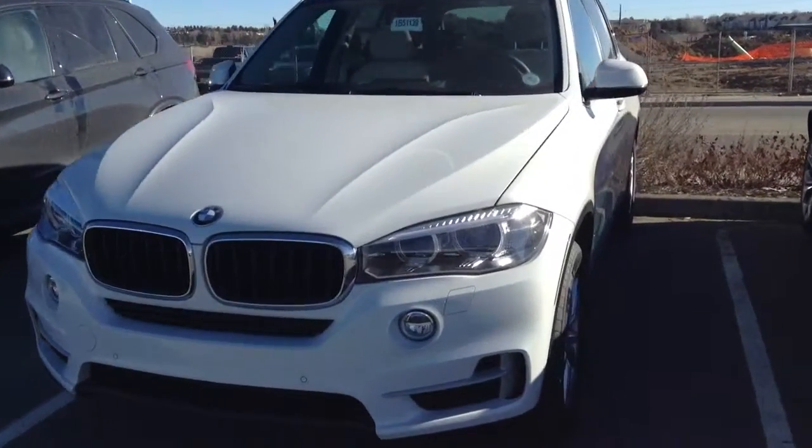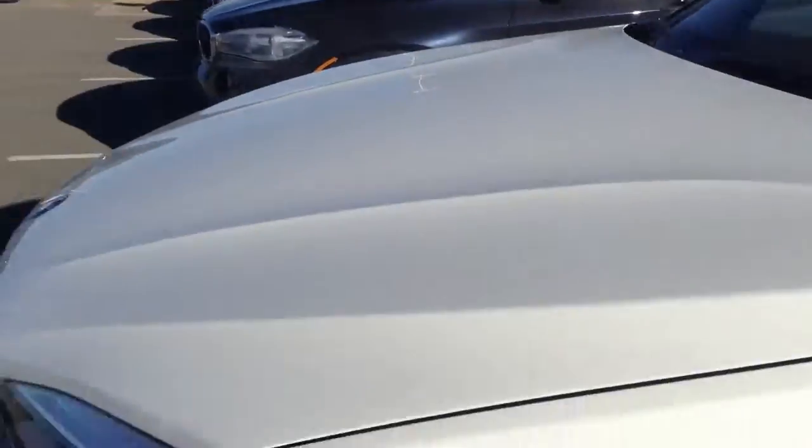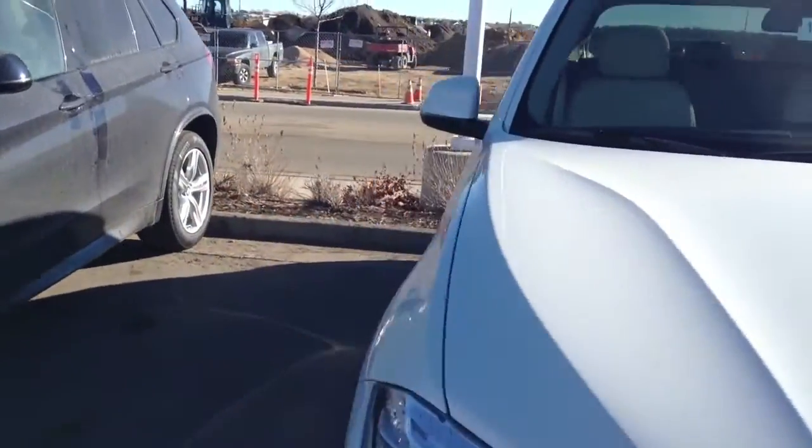Hey VIP, Justin over at Shawn BMW. Here's the vehicle you inquired on. I wanted to kind of show it off a little bit. Sounds like you've already test driven and experienced the X5, so you're probably pretty well aware of what you're getting into.